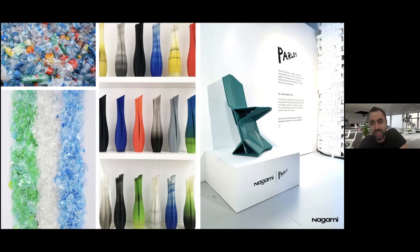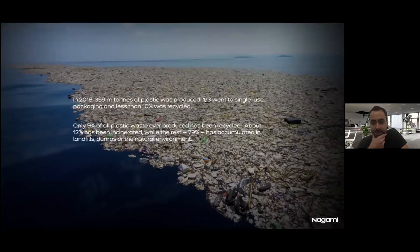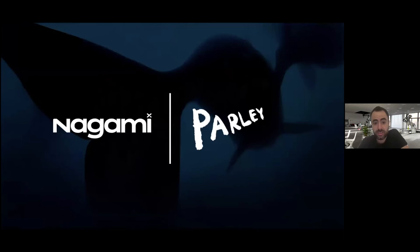Sustainability is at the core of our research and products. We work with what we call an unfortunately unlimited material — plastic — and most plastic will be with us forever. Less than 10% of the plastic we create is actually recycled. We have a partnership with Parley for the Oceans, an environmental organization that runs campaigns to collect plastic from coastlines and treat it so it becomes a material we can print with.